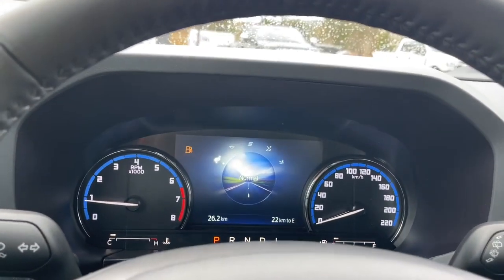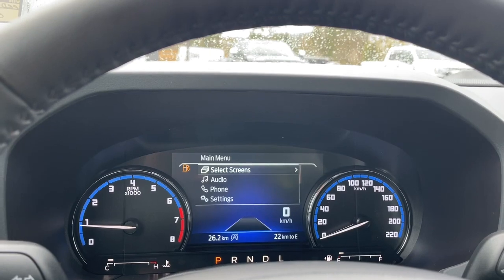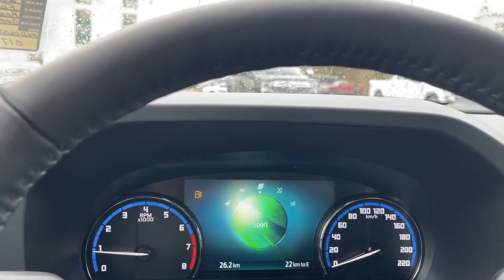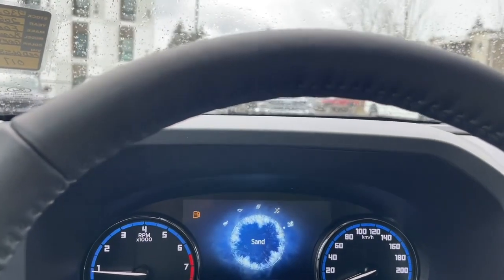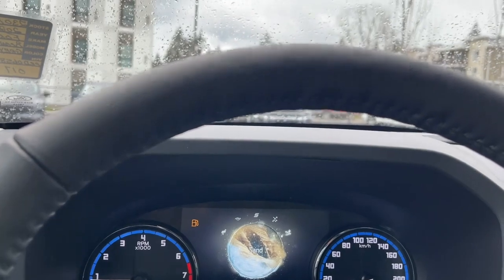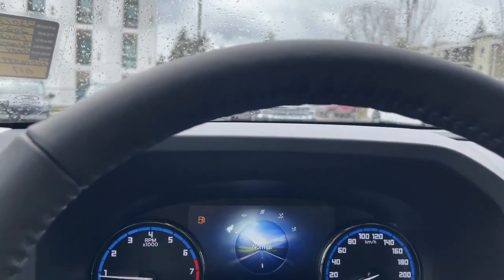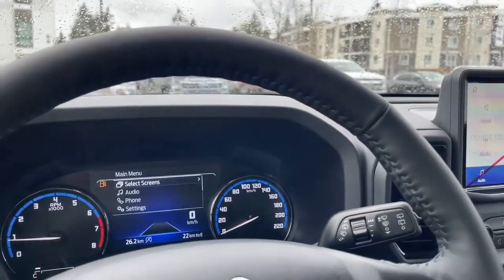We've got GOAT mode — that stands for Goes Over Any Terrain, so there are no actual goats under the hood! Dialing through, you have Normal, Eco — notice the icons change — Sport, Slippery, and Sand. When you go into different road and weather conditions, you can adapt by dialing through, which gives you more traction.